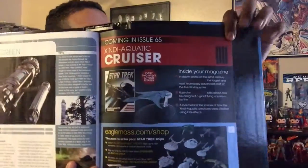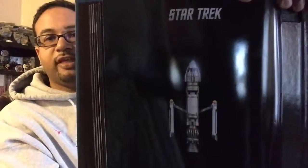Coming up — which I should have in a few days because I got the shipping confirmation from Eaglemoss — is issue 65, the Zindi Aquatic Cruiser, as well as the SS Raven from Star Trek: Voyager. I really look forward to this batch and sharing it with you. So anyway, that's the magazine and the back of course has the ship there.